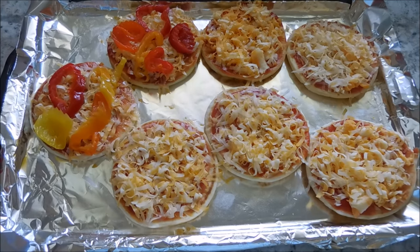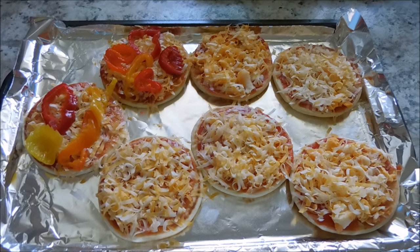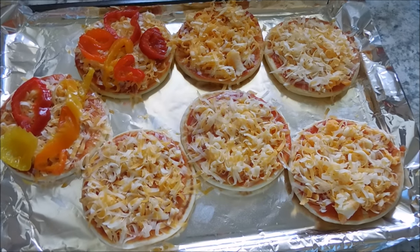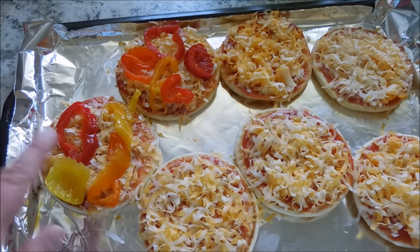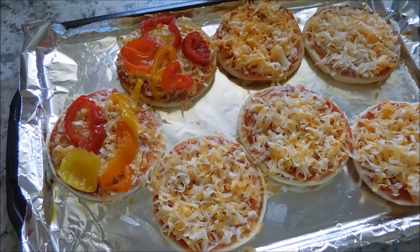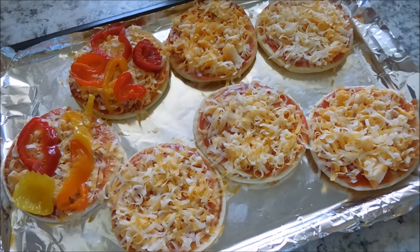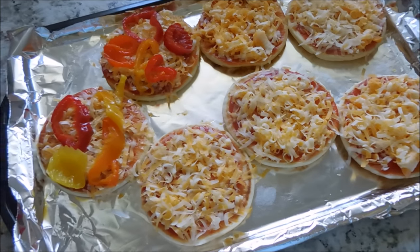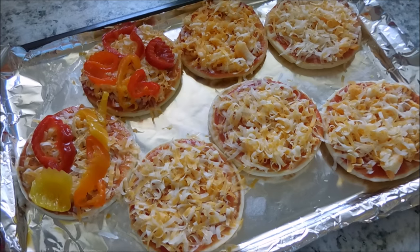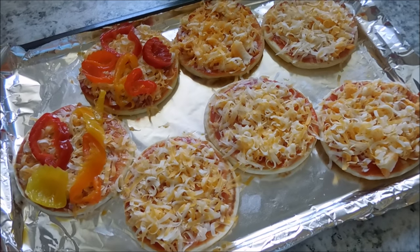Tonight my family is having mini pizzas. These are on naan breads, and I have just used some Hunt's tomato sauce as the pizza sauce and some marble cheese to top the naan breads. These two right here are for my husband — he really likes peppers, so we stuck some on two pizzas for him. The kids will likely devour two each. And I'm going to have a fruit protein smoothie for dinner. I'm not really hungry but I know I will be later. I'm a little under the weather.